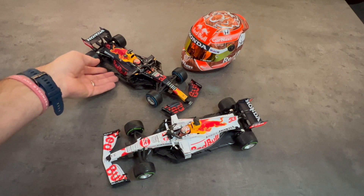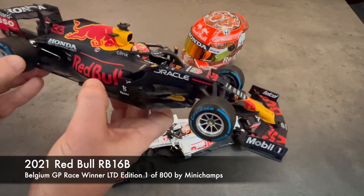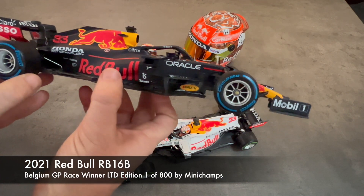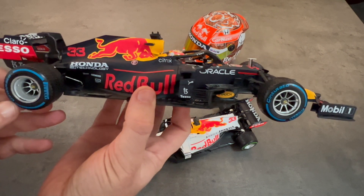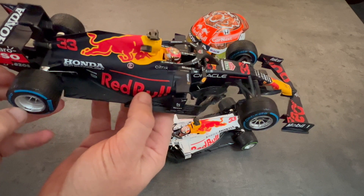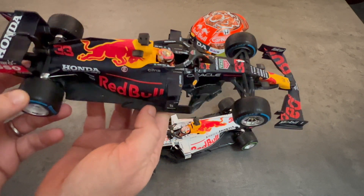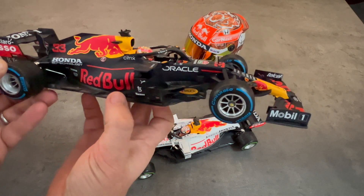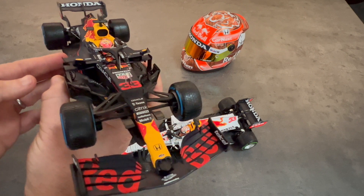Second is the Belgian GP winner from the same 2021 season. This was a race that was cut short by a deluge of rain, so they only ran two or three laps behind the safety car before it was officially canceled. No real racing occurred. Max, by default of his grid position that day, was granted the win. I believe it's half points as well.